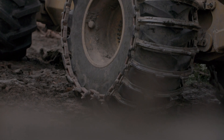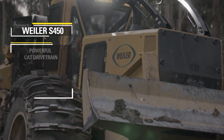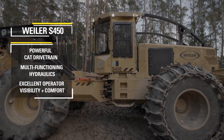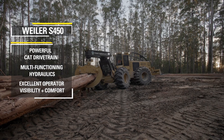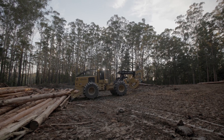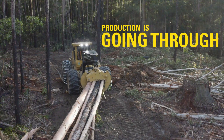The first Weiler we purchased was in April 2020 — a S450 wheel skidder. It's been one of the best decisions I've made. I was that happy with the production turnaround times, I got onto Westrack and bought another one. Very happy with both machines. Production is going through the roof.